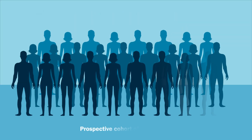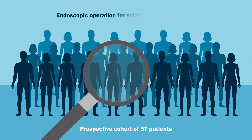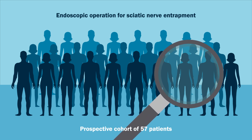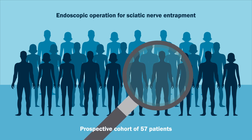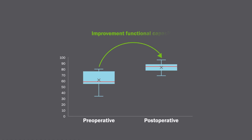To this end, they collected data from a prospective cohort of 57 patients who underwent an endoscopic operation for sciatic nerve entrapment between 2014 and 2019 with this technique and a minimum follow-up of 22.7 months. The researchers observed improvements on the modified Harris hip score,